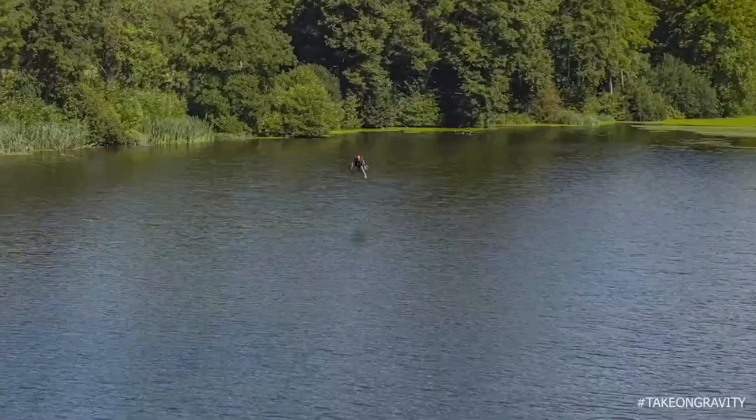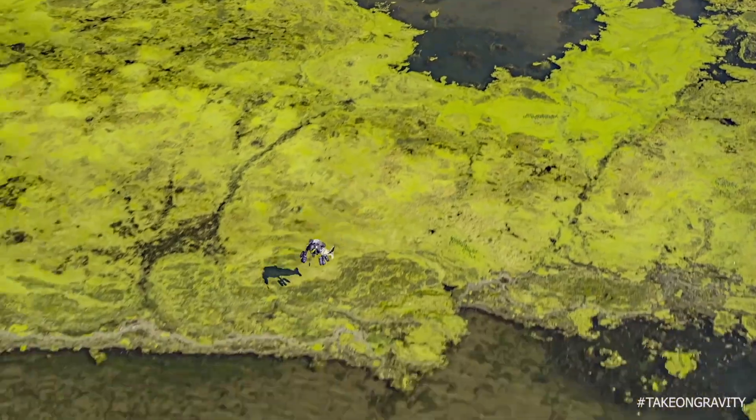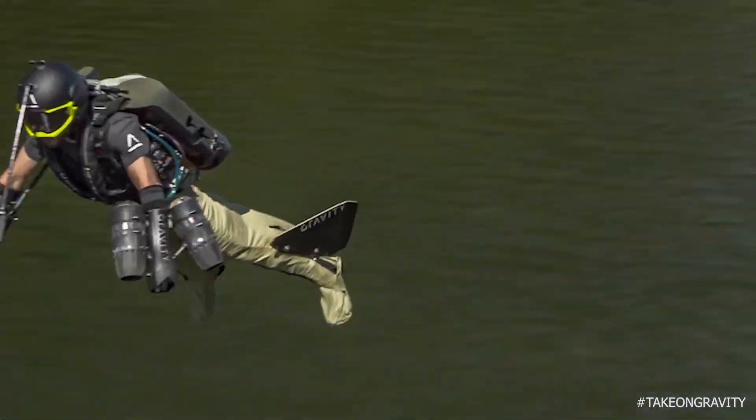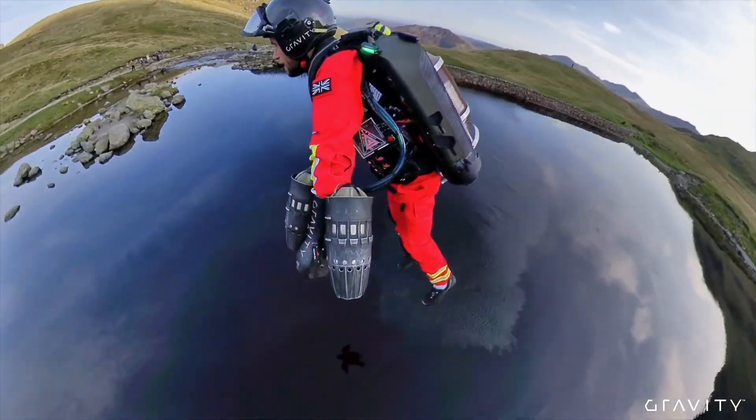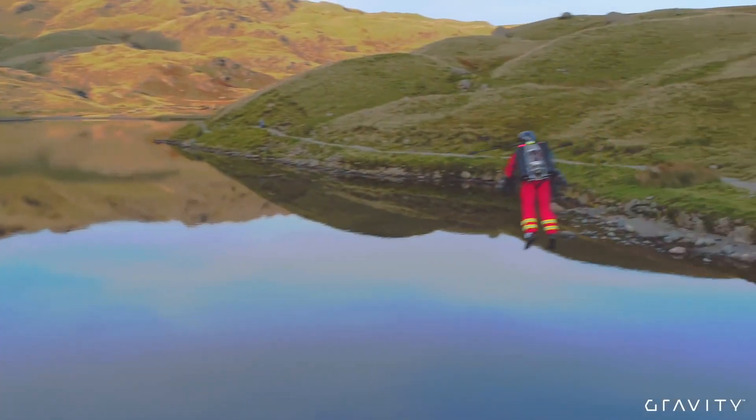With proper training, it becomes a second skin, empowering individuals to traverse any terrain effortlessly. The gravity jet suit carries a price tag of around $440,000, promising to redefine military possibilities.